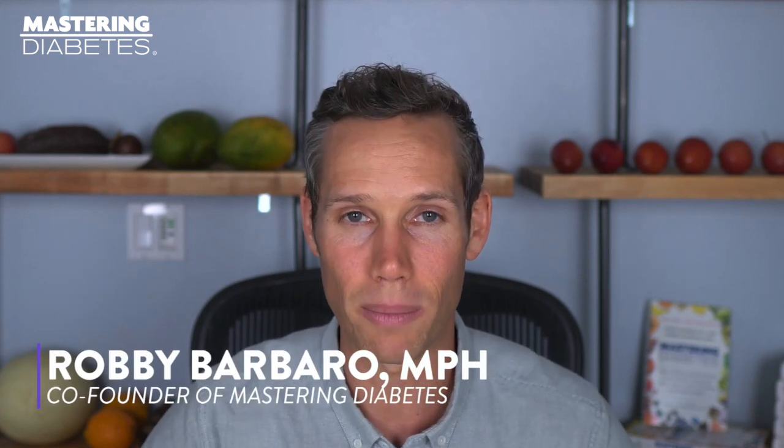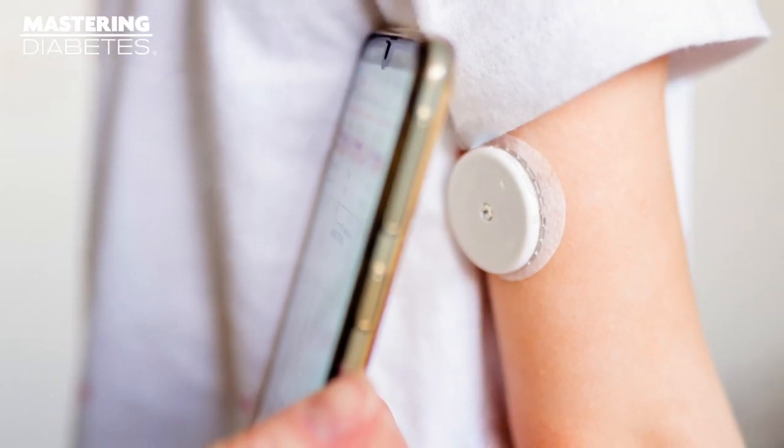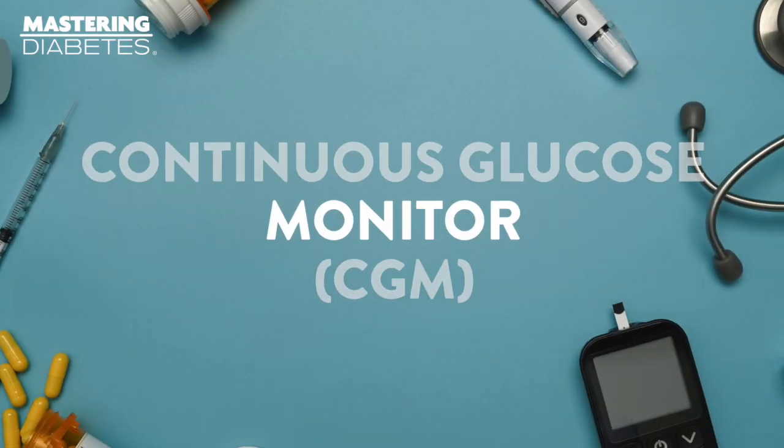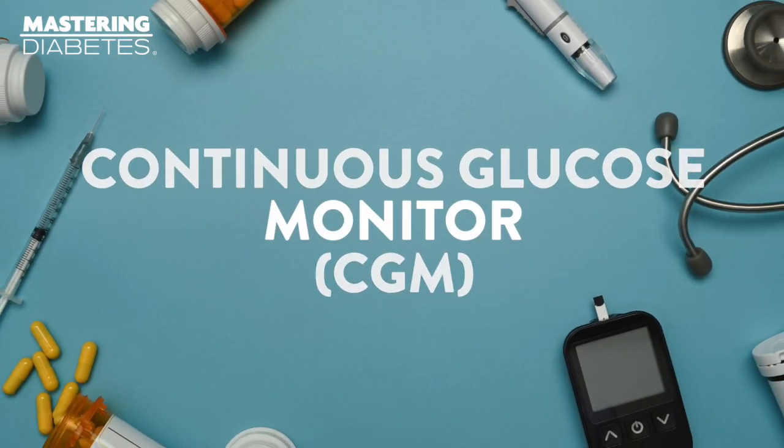My name is Robby Barbero. I've been living with type 1 diabetes for 23 years. I've been wearing a continuous glucose monitor for over 8 years and I'm currently using the Dexcom G7. Continuous glucose monitors are often referred to as CGMs, which is what I'll be using during this video.